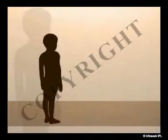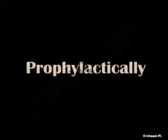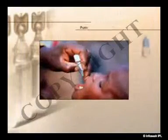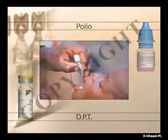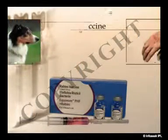Vaccines are usually given prophylactically, which means before the exposure to the disease germs, such as polio and DPT. Some vaccines work when given even after exposure to the germ, such as the rabies vaccine, which is given after a dog bite.